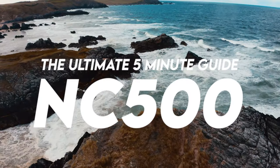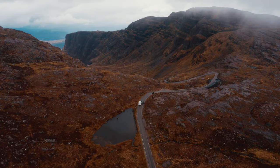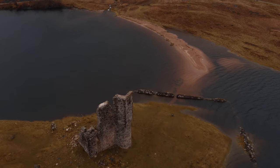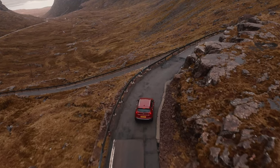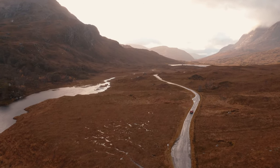This video is the ultimate five minute guide to the North Coast 500, where I'll give you as much info as I possibly can to help inspire and plan your trip of a lifetime to this incredible destination. My name's Robbie Romes and I'm a professional travel guide writer and I also make travel videos here on YouTube.